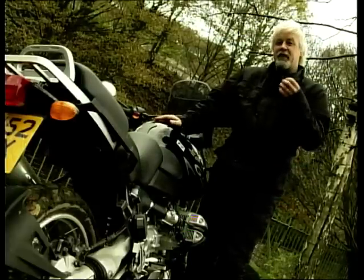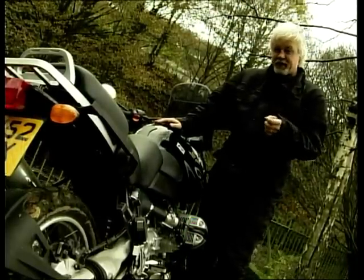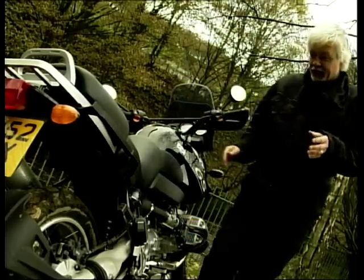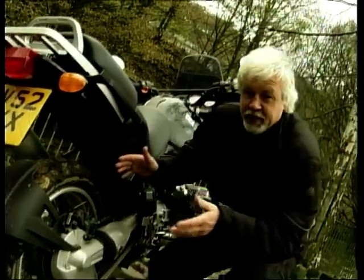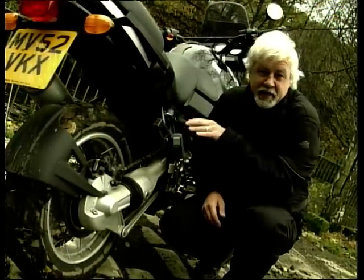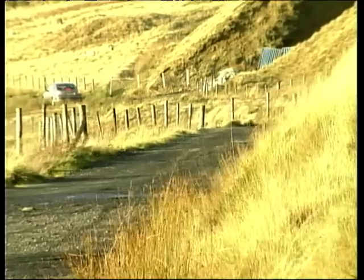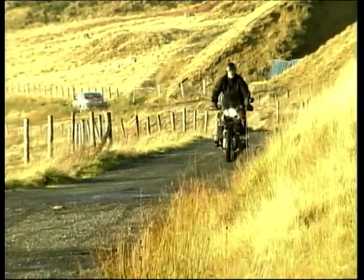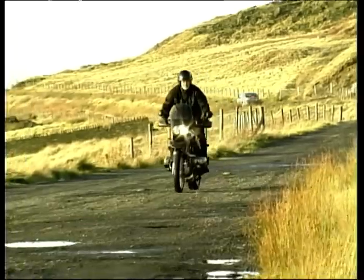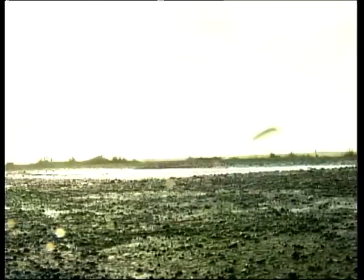Make no mistake, this bike not only looks the business — it's designed and engineered to stomp across continents with barely a whisper of complaint from either bike or rider. These spoked wheels are cleverly designed to run tubeless tyres, an industry first, and the ABS braking system is switchable off for serious off-road use. Gearing has been changed with a lower first and a shorter top gear, and the engine management system is now adjustable to cope with the poor quality fuels you'll find if crossing the Sahara or the Indian subcontinent.